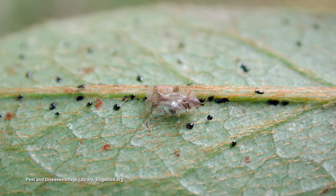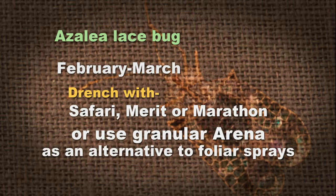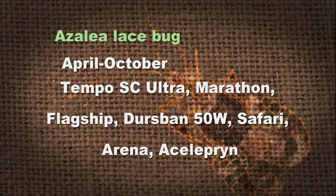If you haven't already treated your lace bugs with a systemic back in February, you'll probably need to do something to take out the azalea lace bugs. The systemics you would have used in wintertime would have been Safari, Marathon, Merit, or Arena. Products you can use now include Dimethoate, Orthene, Discus, Tempo, Diazinon, Eloctus SC, Decathlon, Merit, Tempo SC Ultra, Marathon, Dursban 50W, Columbia, Safari, Arena, and Acephate. This is out of the 2014 UT Redbook — updated, new information.